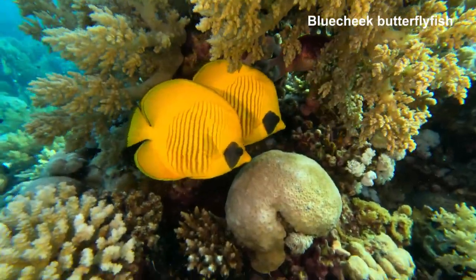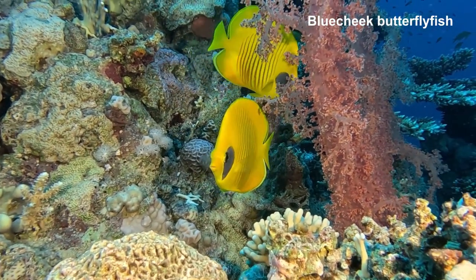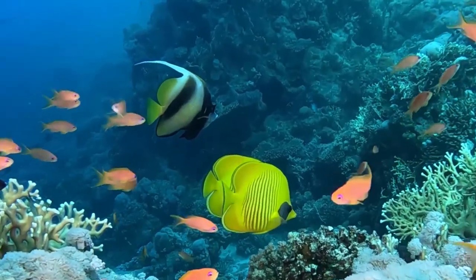Blue-cheek butterfly fish are one of the most elegant fish found on the reefs. They are often found in pairs around coral heads or under overhangs.